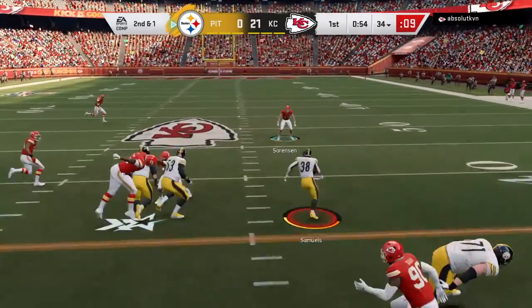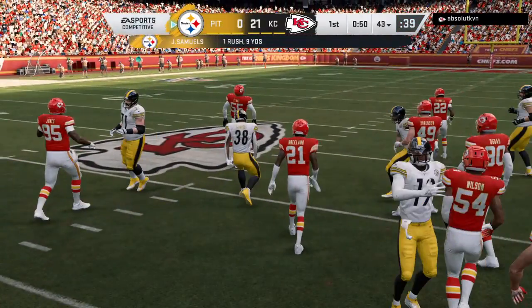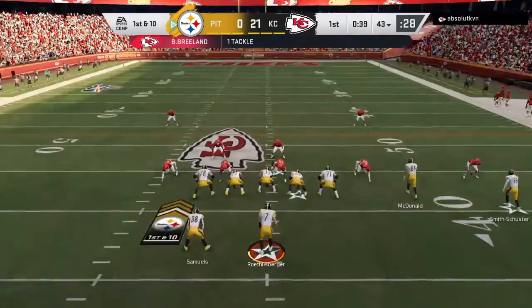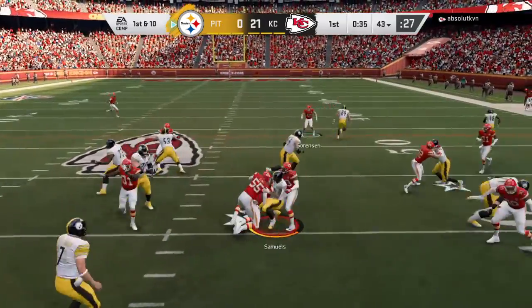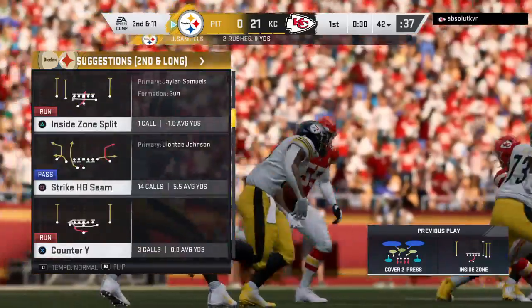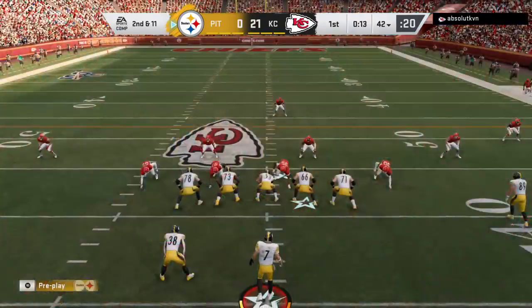First carry of the game for Jalen Samuels and he'll get up to the 43 yard line — nine yards to pick up there and it's a first down. Back-to-back good plays have them on the move. On first down they'll run again with Samuels, and he is going to be stopped cold behind the line of scrimmage — it's a loss of a yard there. Now second down.